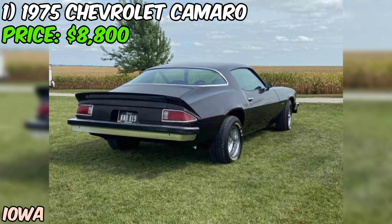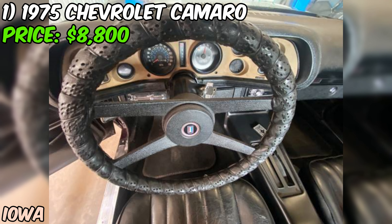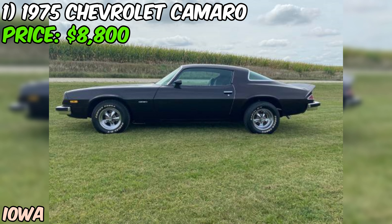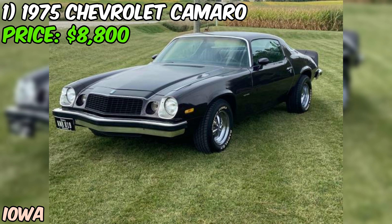Now let's be real here. The paint job isn't winning any awards, but that's part of its charm, right? The good news is that the floor and trunk pans are solid, and the quarter panels are in great shape. This Camaro is described as a very solid car all around, making it a perfect daily driver for someone who appreciates a bit of classic muscle. Inside, you'll find a Pioneer radio to keep you entertained on your drives, and those Kregar wheels add a nice touch of vintage style.